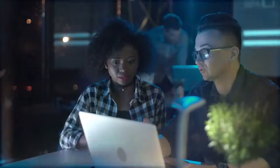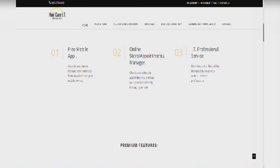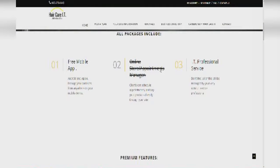Welcome to Hair Care IT, where we provide information technology and complete business services for hair care professionals all in one place. We provide packages that include free mobile app creation, online store and appointment manager, and IT professional services, all for packages as low as $89 a month.